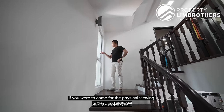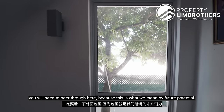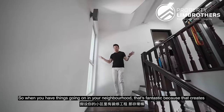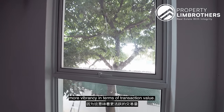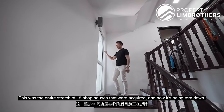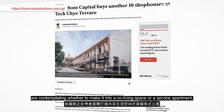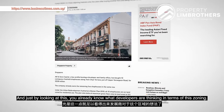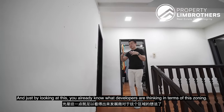As you come to level two, if you want to come for the physical viewing, you'll need to peer through here — this is what we mean by future potential. When you have development activity going on in your neighbourhood, that creates more vibrancy in terms of transaction value. This was an entire stretch of 15 shop houses being acquired and torn down. Referring to this article, developers are contemplating whether to make it a co-living space or serviced apartment — which tells you what developers are thinking about this zoning.